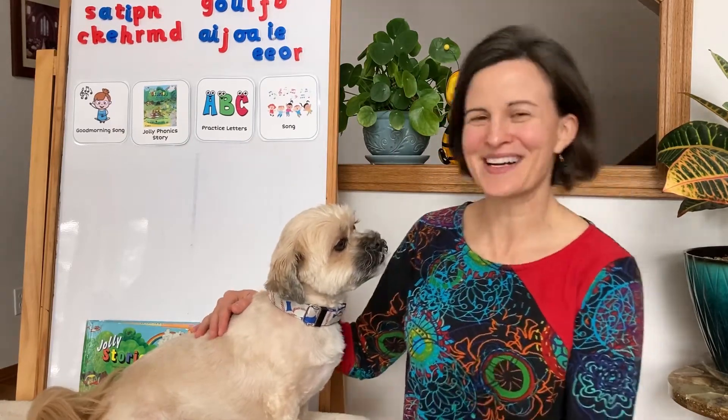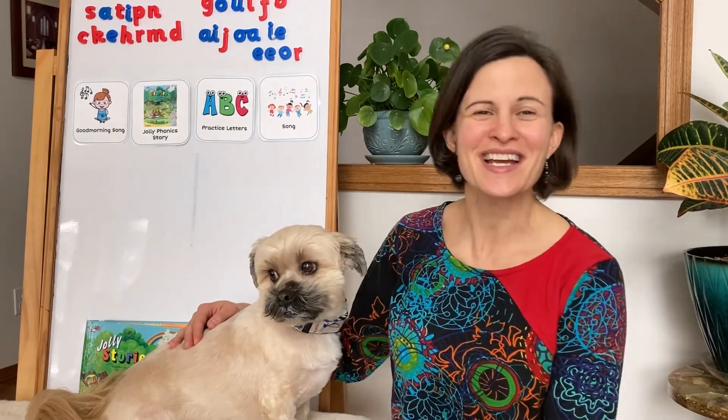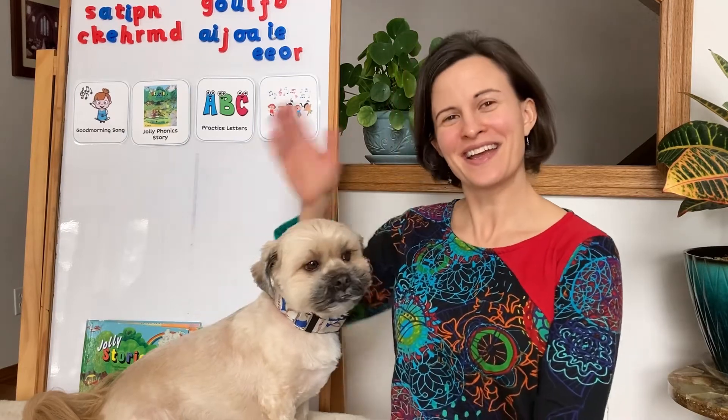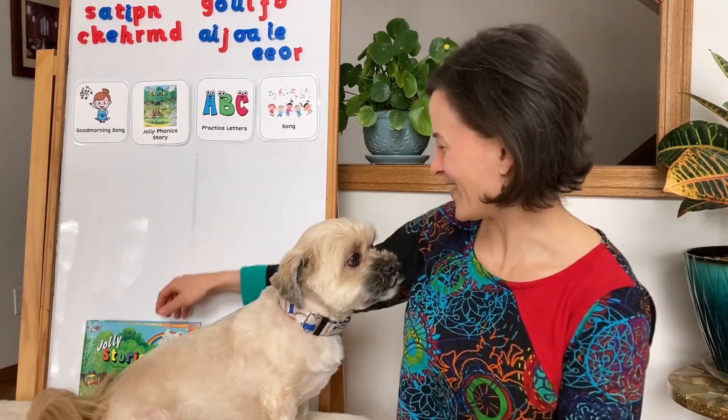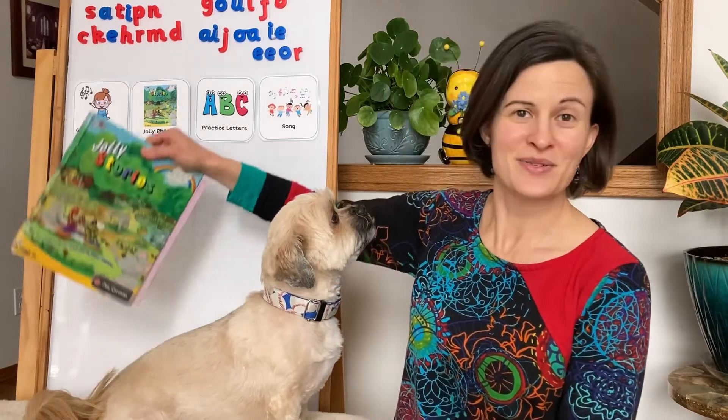Good morning to you, good morning to you. We're all in our places with bright shining faces. This is a good way to start a new day. Good morning! Okay, do you remember what B was up to last time?